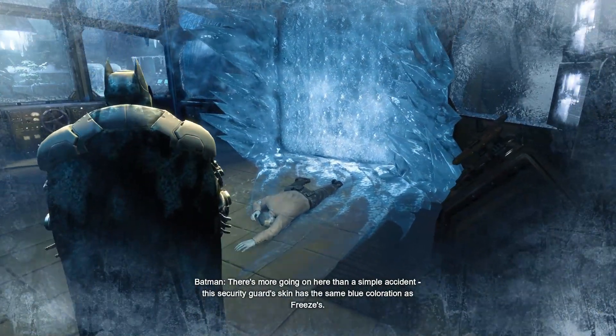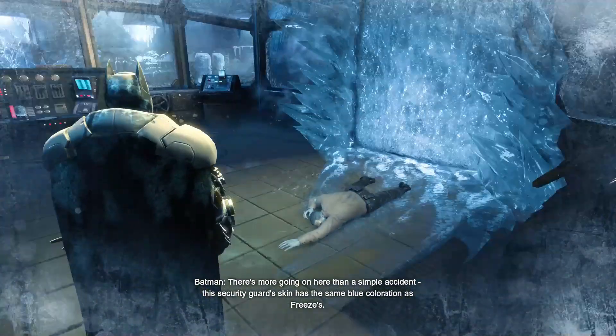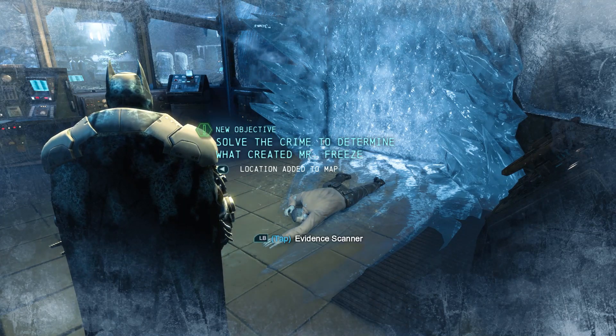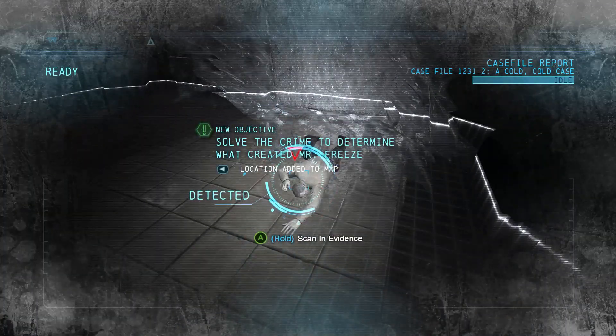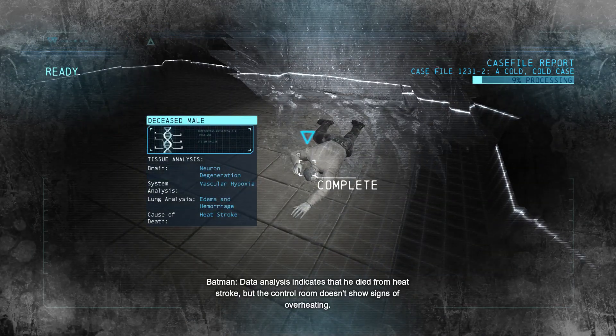There's more going on here than a simple accident. This security guard's skin has the same blue coloration as Freeze's. I should set up a crime scene. Data analysis indicates that he died from heat stroke, but the control room doesn't show signs of overheating.